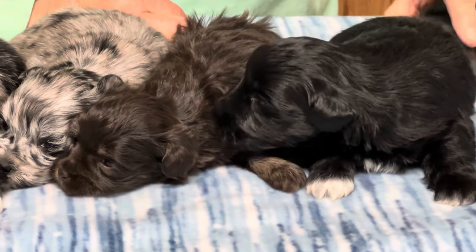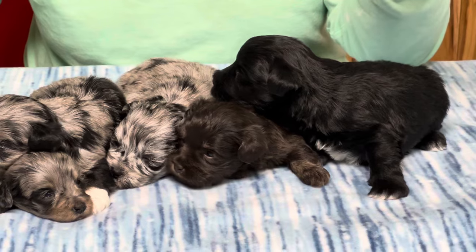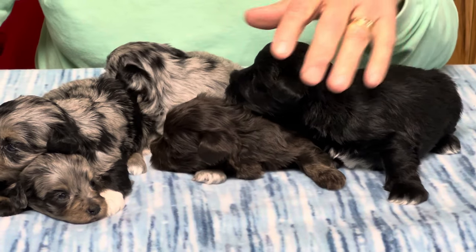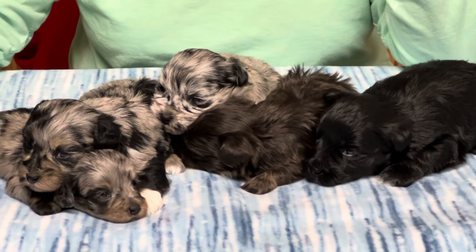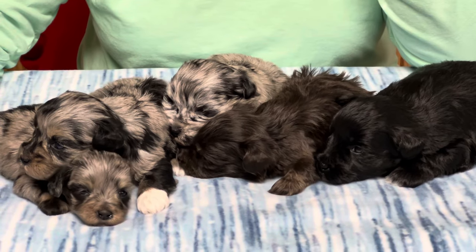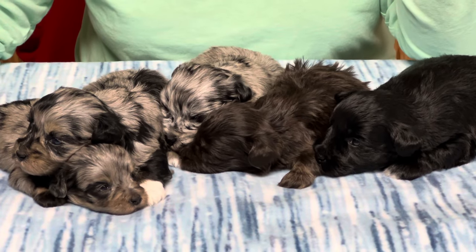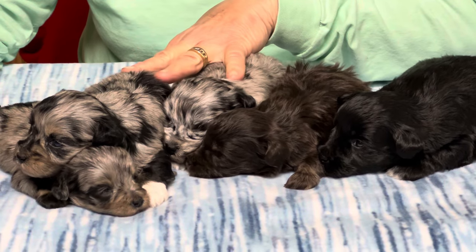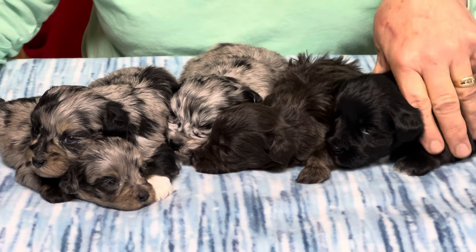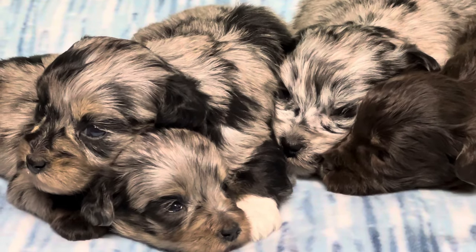Their projected go-home date right now is May 12th, which is their eight-week birthday, and he will be able to go home with no problem by that point. The smaller they get the longer I keep them. The little tiny merle and the chocolate may be here an extra week or ten days. The two bigger blue merles are fine to go at eight weeks, but the little tiny guys will probably be here a little longer.